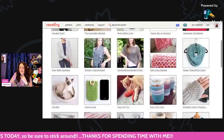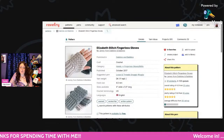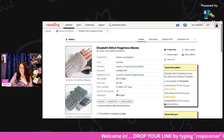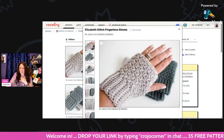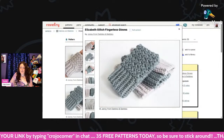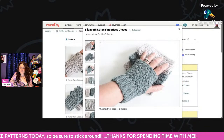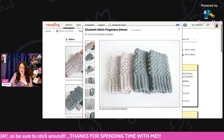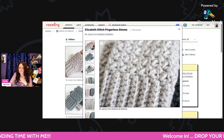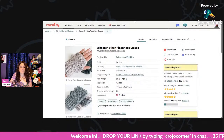This is called the Easy Can Cozy. And here we have cute little fingerless gloves — all of these patterns are free and all from Jamie from Dabbles and Babbles. I really like the colors she chose; I wonder how fast they would make up. I like that stitch — I don't know what it's called, but I like it. These are called Elizabeth Stitch Fingerless Gloves — so I guess it's called the Elizabeth Stitch.